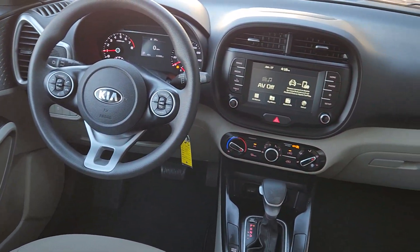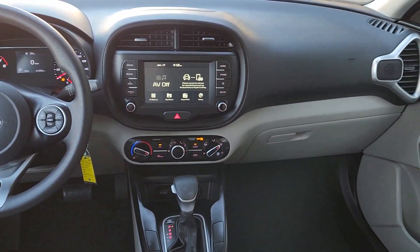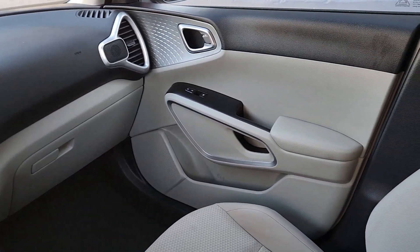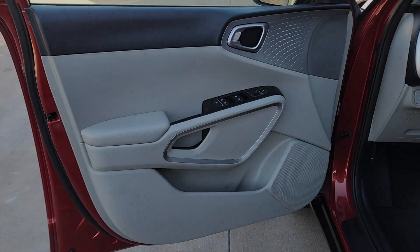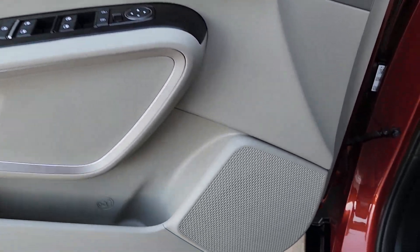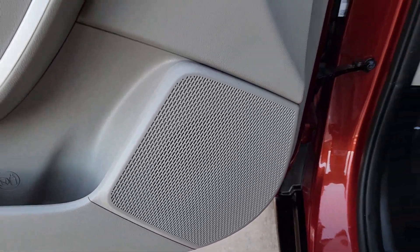Apple CarPlay and or Android Auto, Keyless Entry, Backup Camera, Steering Wheel Audio Controls, Electronic Stability Control, Traction Control, Intermittent Wipers, Passenger Vanity Mirror, Tire Pressure Monitoring System, Adjustable Steering Wheel.